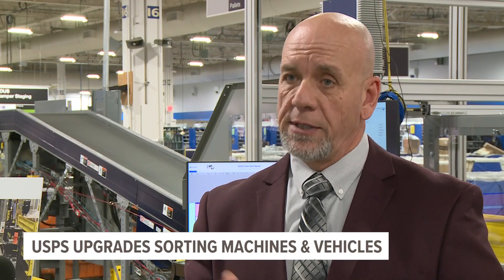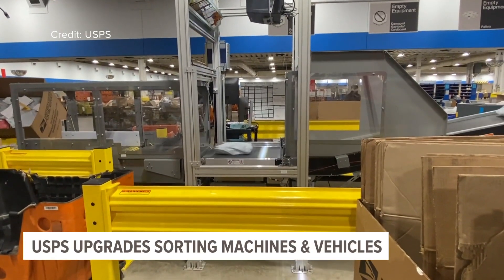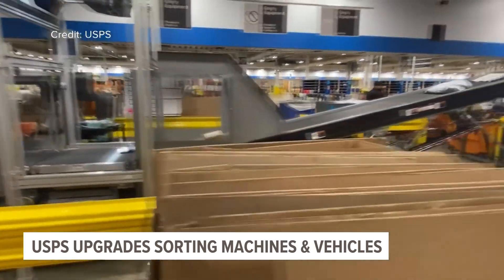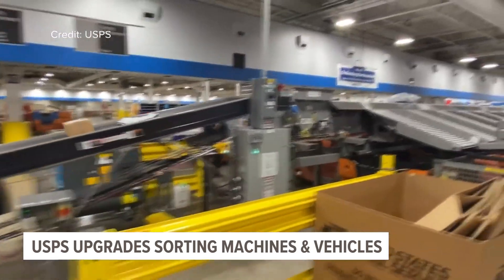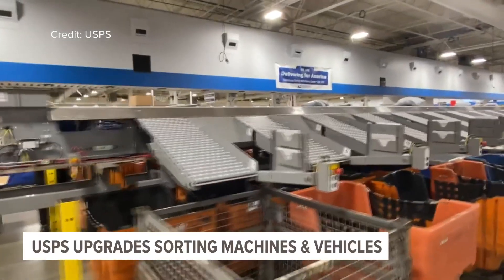Santa has us on speed dial for a reason. We take very good care of business and we're proud of that. The process to deliver holiday cards and packages this season has just gotten faster. As part of its Delivering for America plan, the US Postal Service is rolling out significant investments across the nation, starting here in West Michigan.